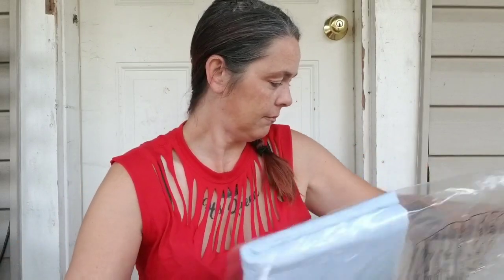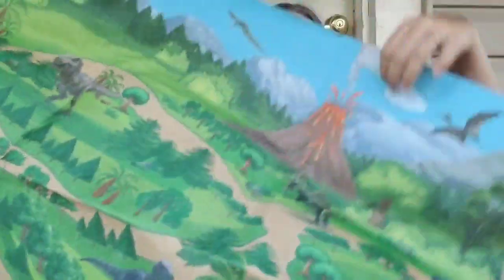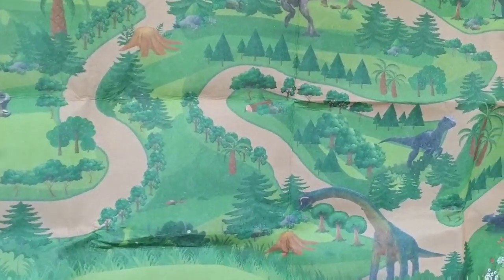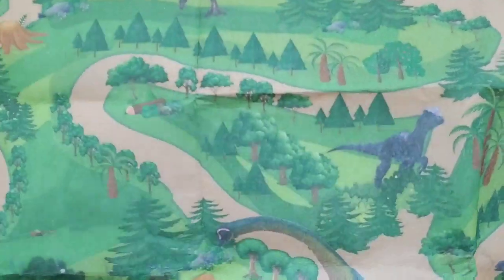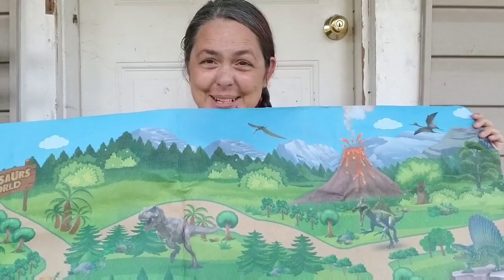This is for ages three and up. And I want to say this was $28, but I could be wrong, so don't quote me on that — I will put it down in the description. But check out this mat. It is so cute.